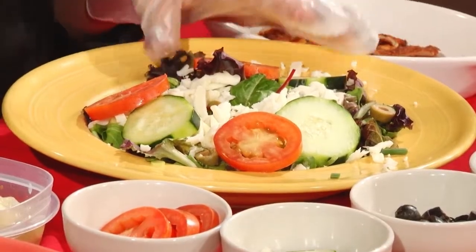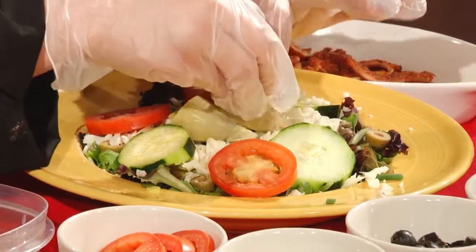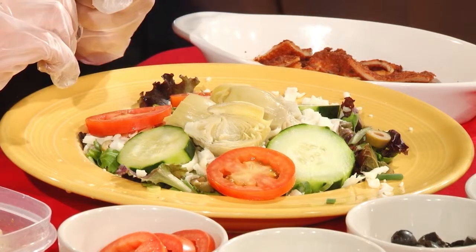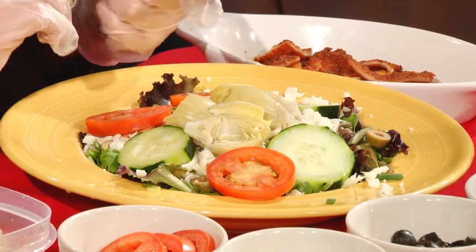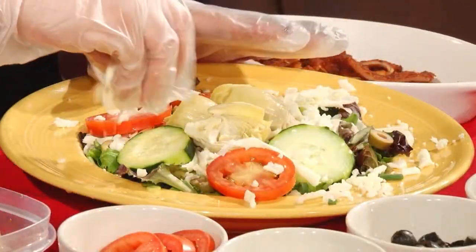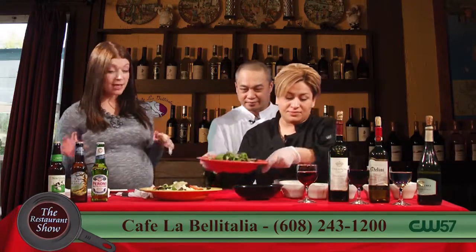All our customers who come in know I take my salads very seriously, and the cheese situation is part of that seriousness. So on the Italian salad, we have green onions, green olives, cucumber, tomato, mozzarella cheese, and artichokes. I love artichokes on a salad — great idea. And look at that cheese, that's outstanding. So that's the Italian salad.